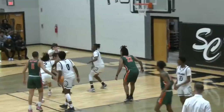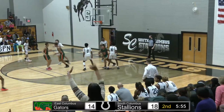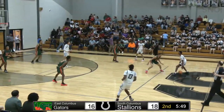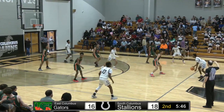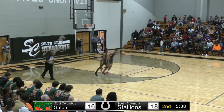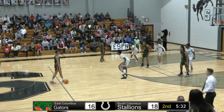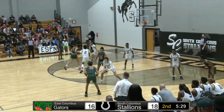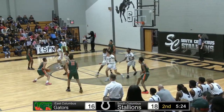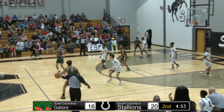Nice play! Number 33, Matthew George with the bucket. Caden Patrick was the one that made the defense come to him — he just dished it off. Caden Patrick's been the cog in this offense here. You've got to focus on him a little bit, maybe try to keep the ball from him. Patrick is forcing the defense to come play him, and now the other passing lanes are opening up for East Columbus.